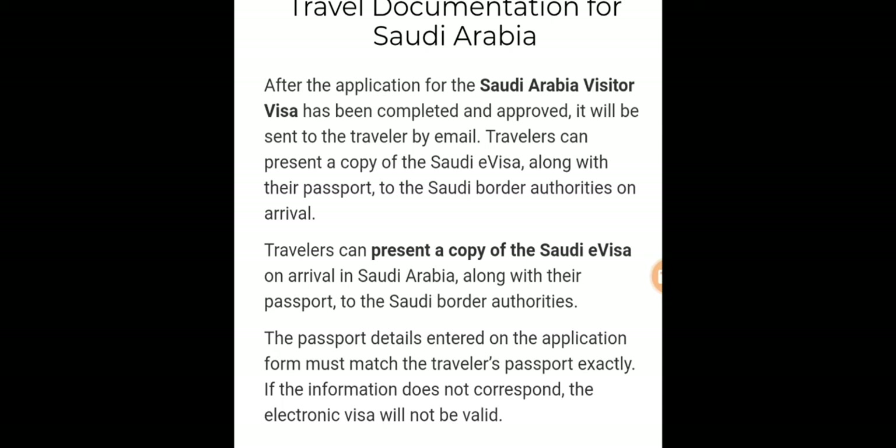After the application for a Saudi Arabia visitor visa has been completed and approved, it will be sent to the traveler by email. Travelers can present a copy of the Saudi visa along with their passport to Saudi border authorities on arrival.